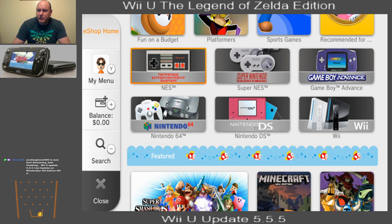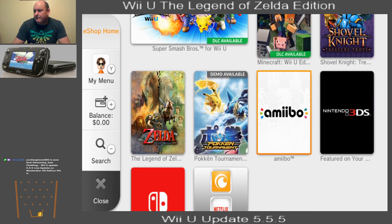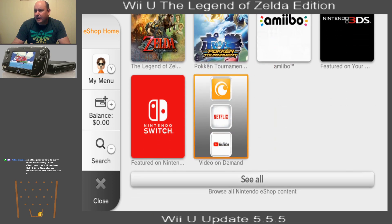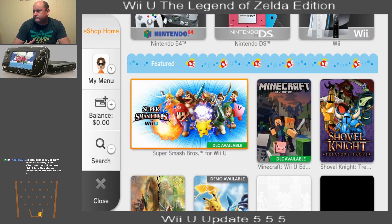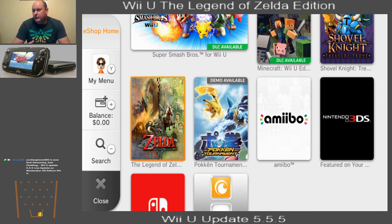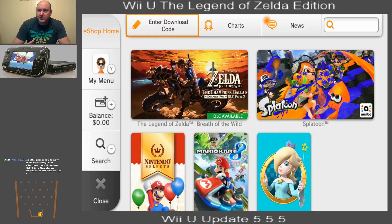I guess you can go back and play Super NES games. It's nice that they do have this on here, but it looks like to me that they've taken a lot of the really good ones off. The console's getting old, and I guess that's just the way it is.